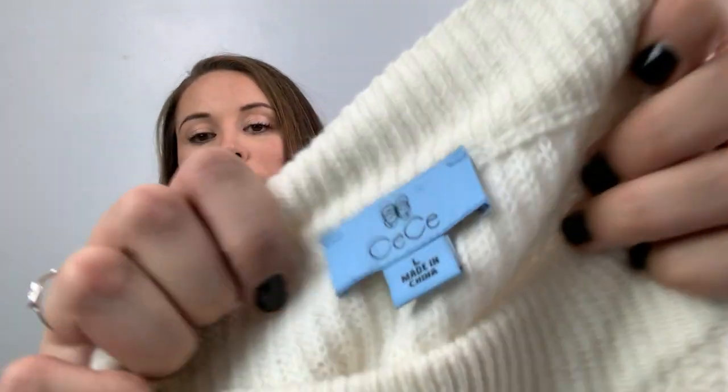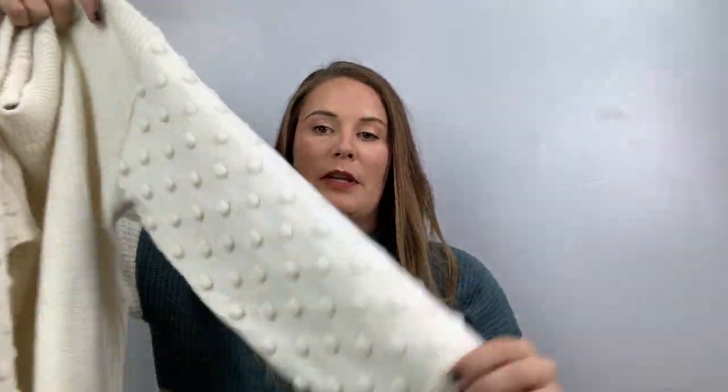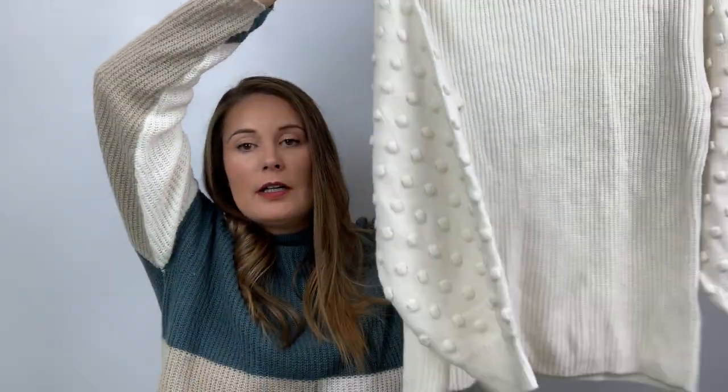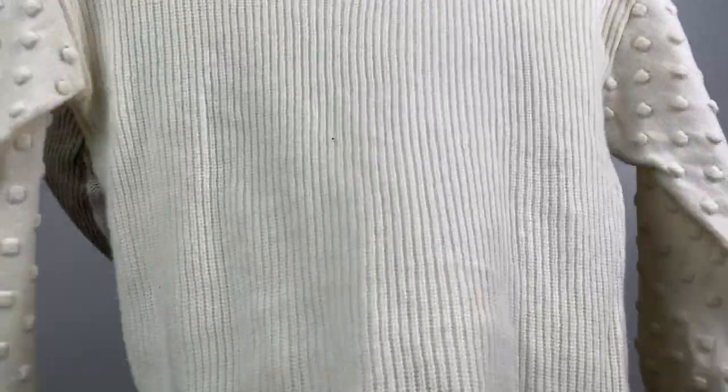This one I'm keeping for me, at least for a little bit — then I'll probably send it to ThredUp or something. It's a CC size large, like a pom pom ribbed knit sweater, kind of a mock neck. Really cute.